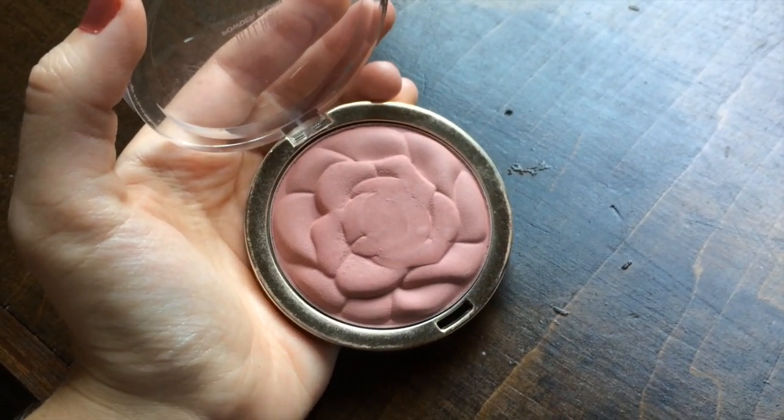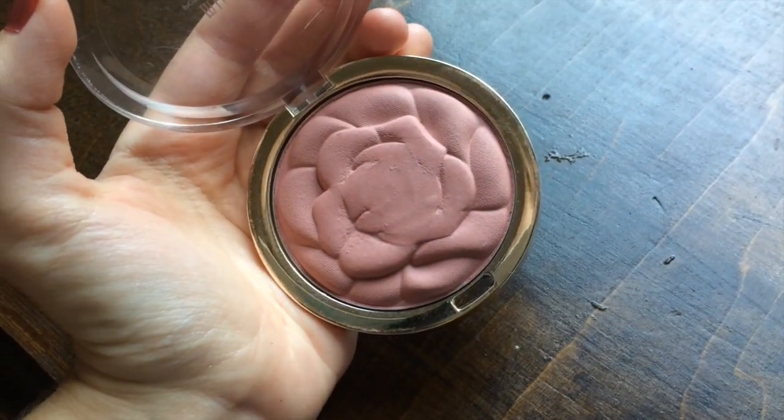For blush, this one was easy — it's the Milani Powder Blush in Romantic Rose. It looks like a boring, not very exciting pinky color, but it is so beautiful. By the way, I'm wearing most of this stuff on my face right now. It doesn't even swatch amazingly — you wouldn't say it's super pigmented — but it looks absolutely beautiful on the cheeks. It looks super natural, and I think this blush color would look amazing on so many different skin tones. Definitely my ride-or-die blush.